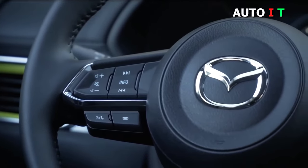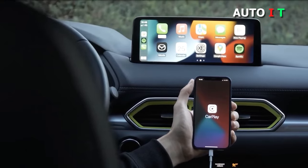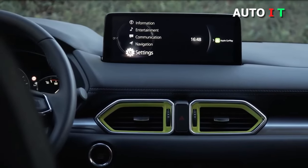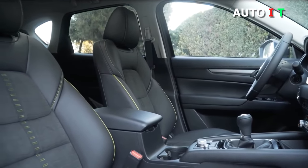The standard model comes with a generous 10.3-inch display with traditional volume and tuning knobs. The standard system banishes distracted driving with voice command and steering wheel controls. You can also enjoy remote keyless entry and push-button start. If you've had your eye on a Volvo XC40, you can save some money and have a similar experience in the Mazda CX-5.